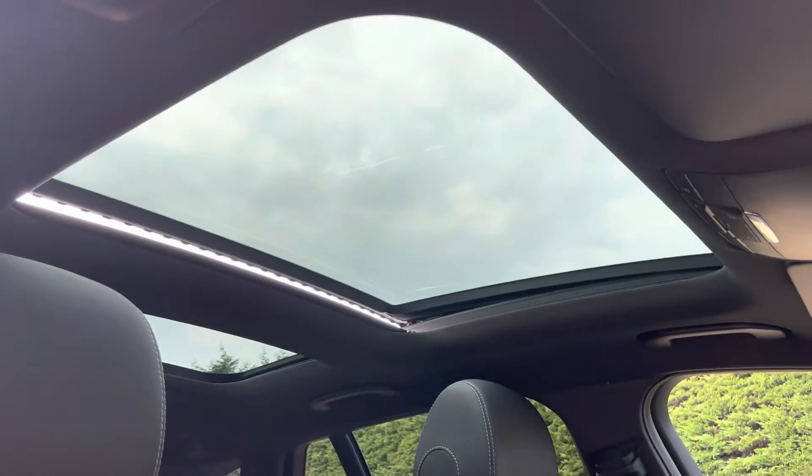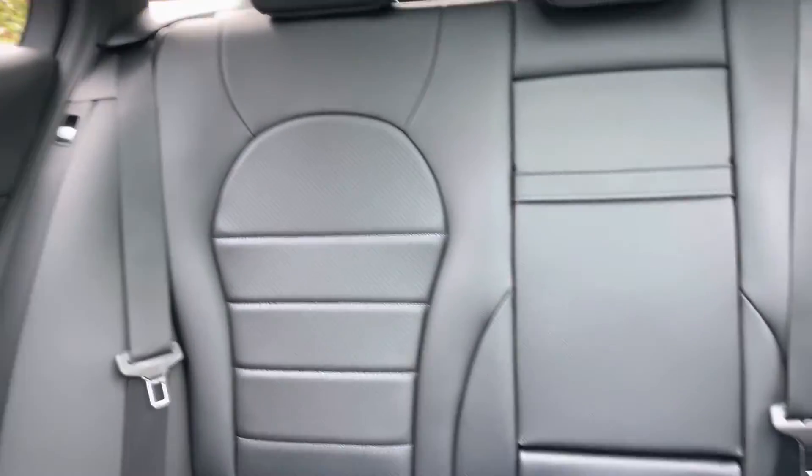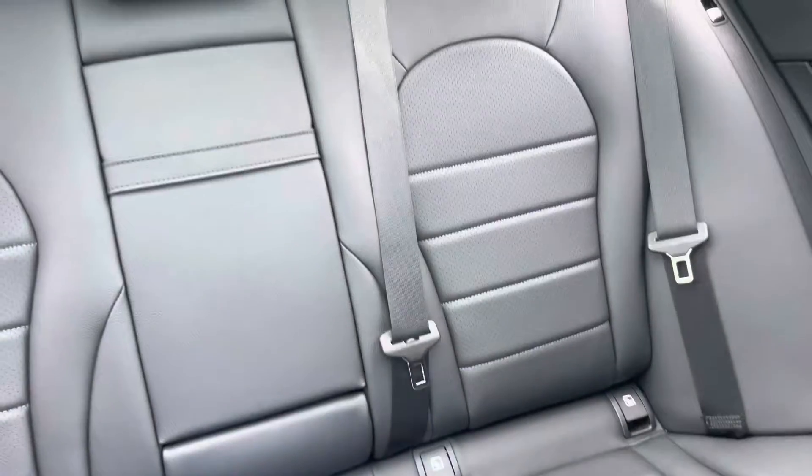It has a lovely sunroof. In the back there are three proper seat belts, the outer two with ISOFIX, and a centre armrest.